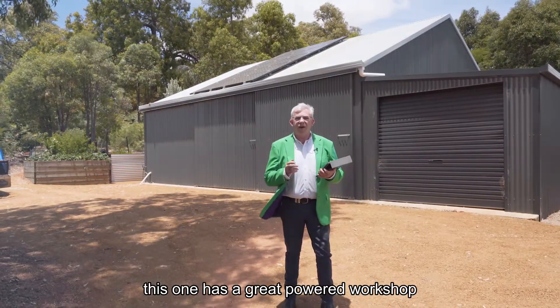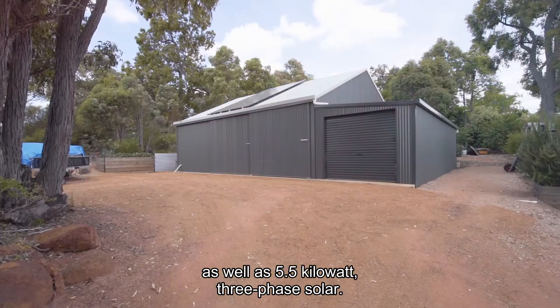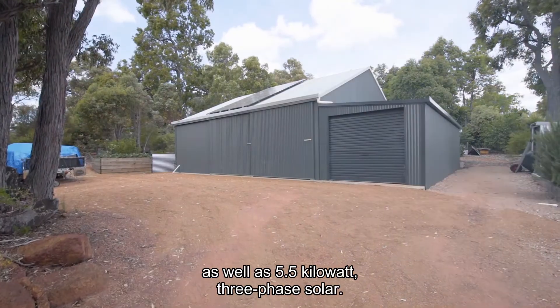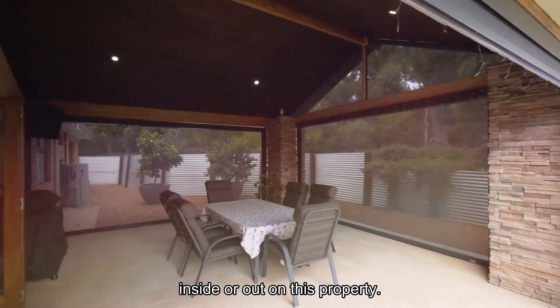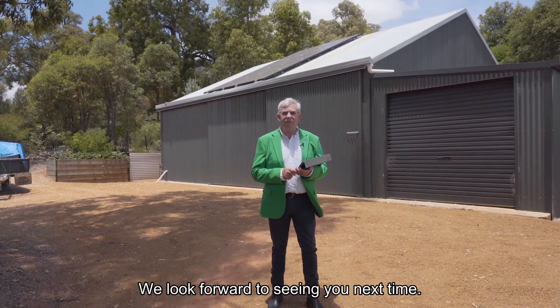Like any good home, this one has a great powered workshop with three-phase power, as well as 5.5 kilowatts three-phase solar. There's nothing to spend inside or out on this property. Remember, we're on with a select date sale. We look forward to seeing you next time. Bye for now.